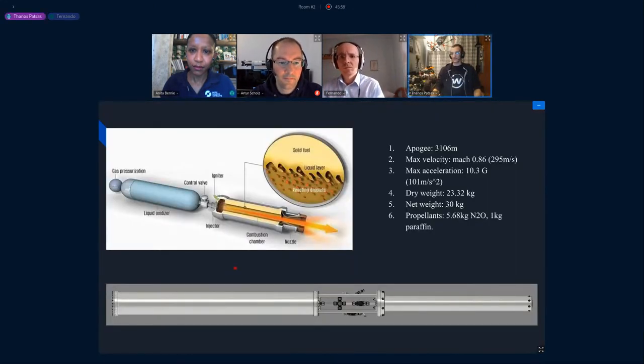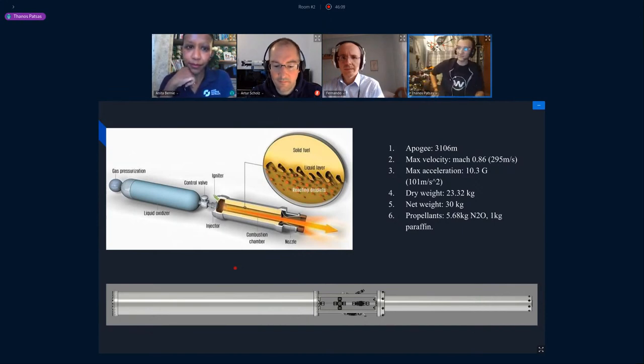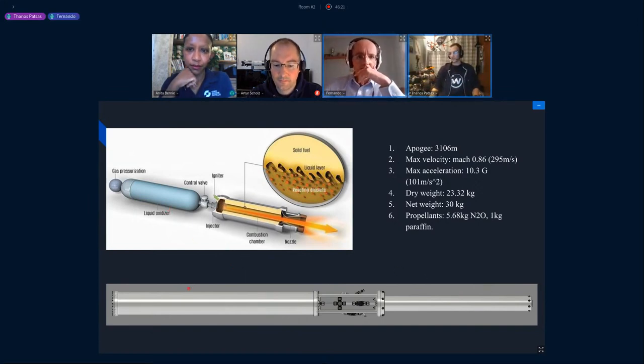We developed the rocket under the auspices of Liberal Space Foundation. Our propulsion system is not like a firework — it has valves, oxidizers, and run tanks. We have a solid fuel inside the combustion chamber burning, and we feed it with oxidizer — liquid nitrous oxide — from the external run tank shown in the photo. Here you can see the Mach 1 engine that we designed.